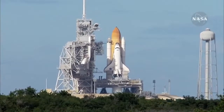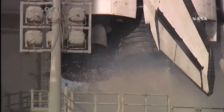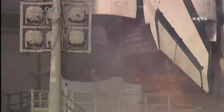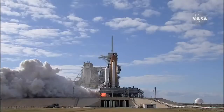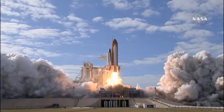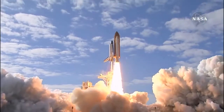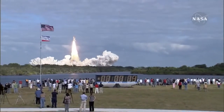Sound suppression water system activated. T-minus 10, 9, 8, 7, 6, 5, 3, 2, 1, 0, and liftoff of Space Shuttle Atlantis on a mission to build, resupply, and to do research on the International Space Station.